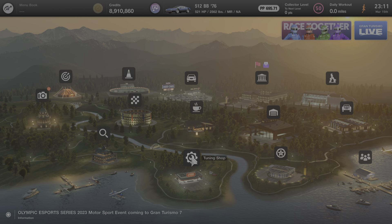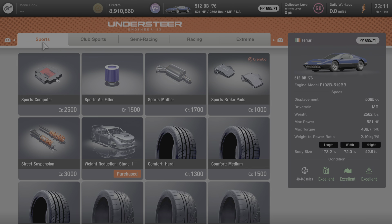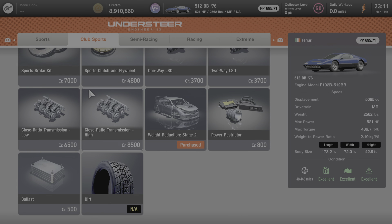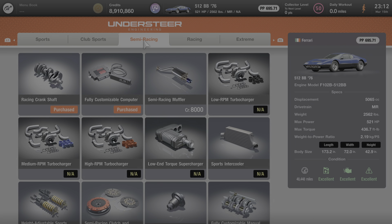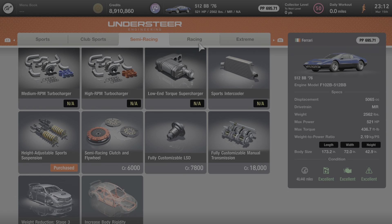We're going to make one last stop at the tuning shop where I'll show you everything that can be done to increase this car's performance and power. Under the Sports category, everything can be added to the car. Under Club Sports, same thing — everything, with the exception of dirt tires. Under Semi Racing, you cannot add any turbochargers, superchargers, or intercoolers, but everything else on this page is fair game and can be added to the Ferrari.